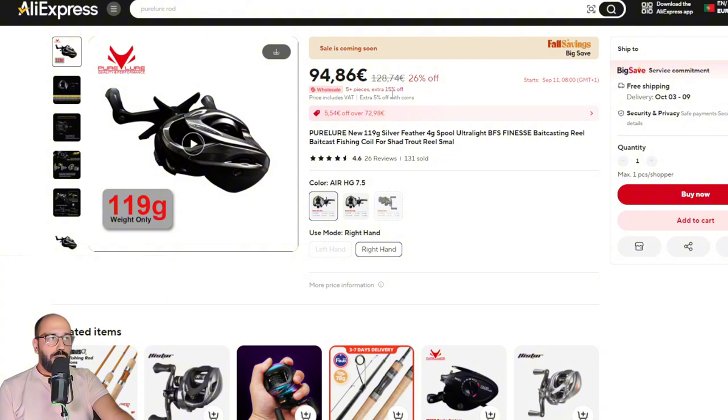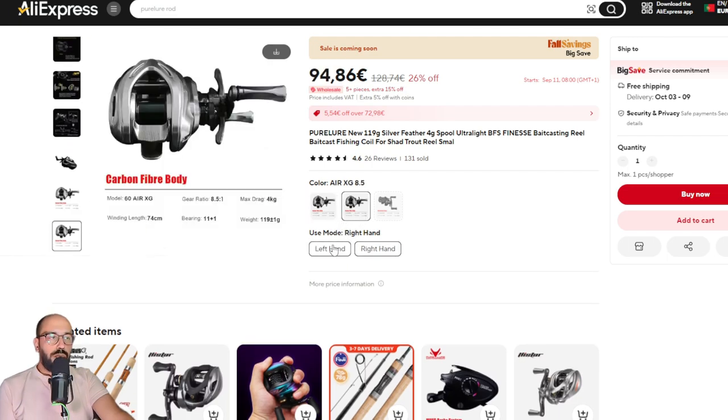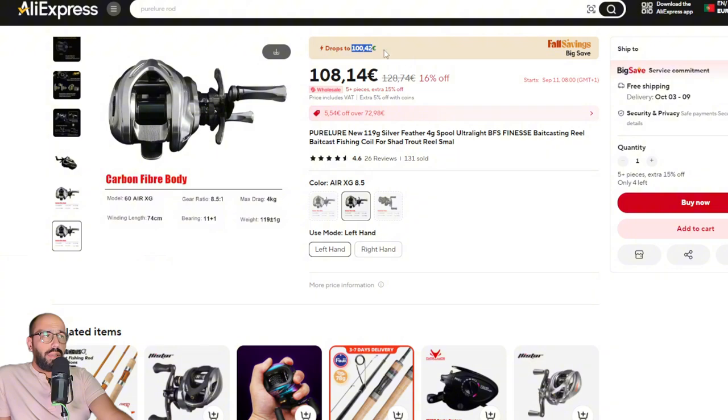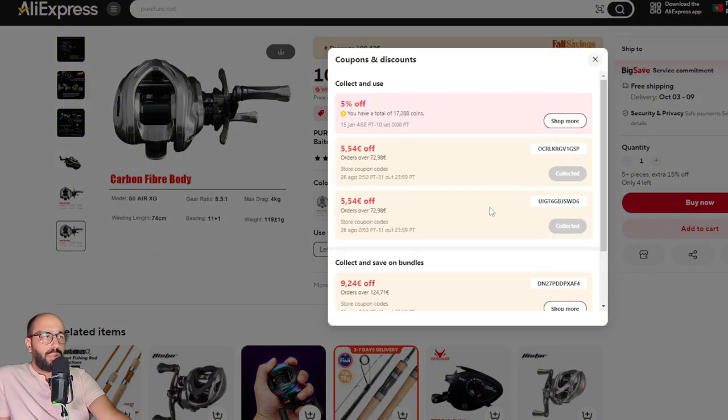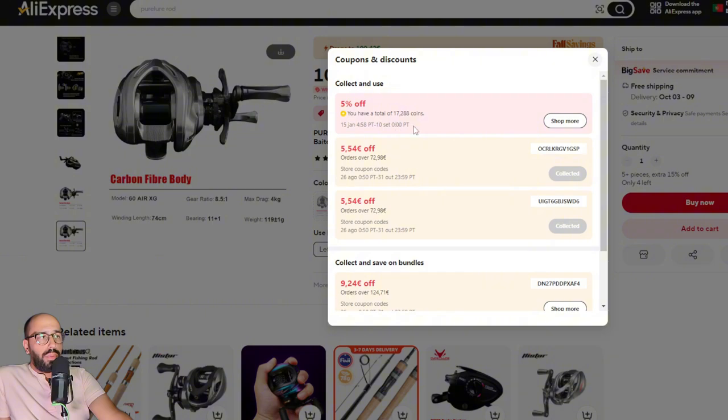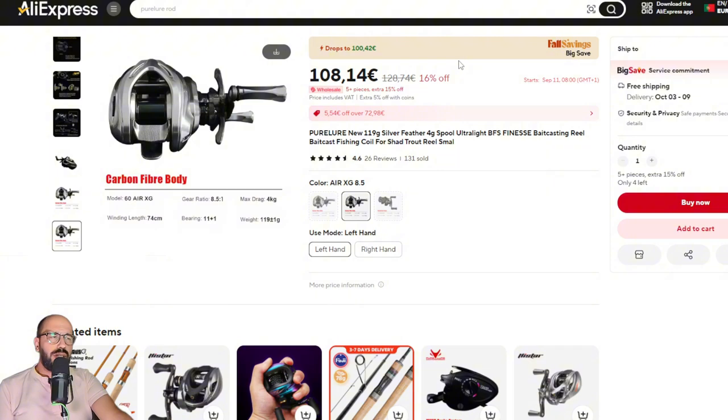You'll also have the Pure Lure Silver Feather at a disclosed price, probably under 94 euros. The 8.5 gear ratio is still available in left and right hand versions. This is my favorite reel — even the plastic version. It will be around 100 euros, but you can stack a Pure Lure coupon on top, plus five percent off with coins and the overall AliExpress coupon, bringing it to just under 90 or 80-something euros.